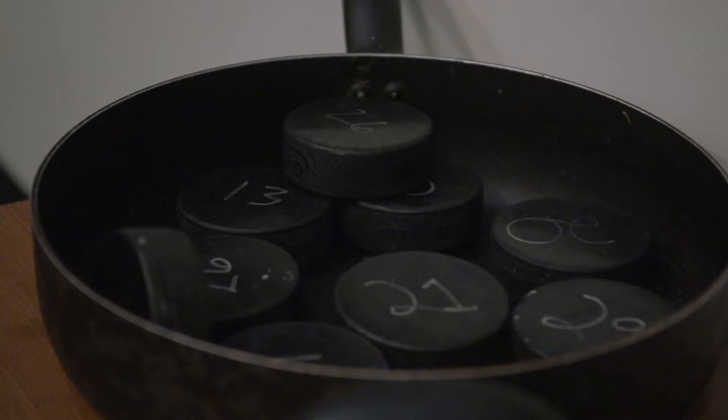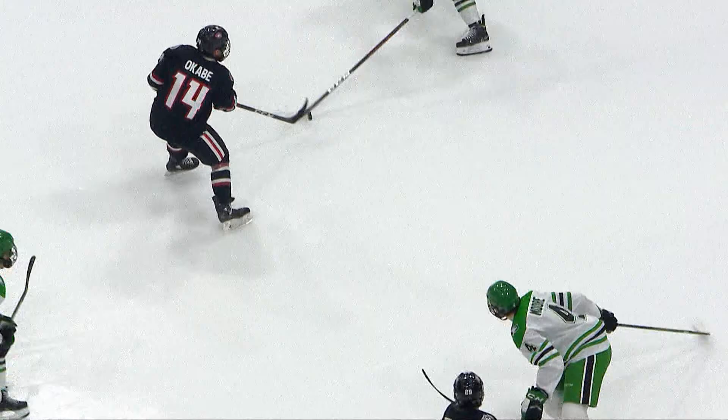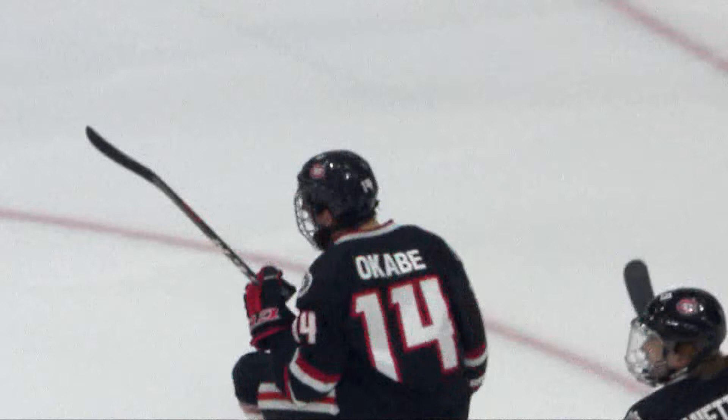I brought that here with the guys and said, hey, we want to start to go score some more hard area goals? We've got to get to the grease pan. So every grease pan goal that we get, we keep the puck and put it in the pan. Though the pan does not travel with the team, I can assure you Brett Larson's squad hopes to return home with plenty of pucks etched with numbers.